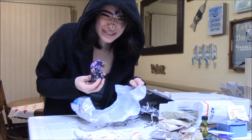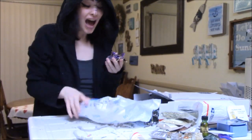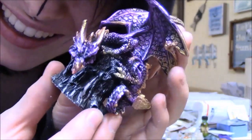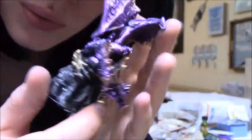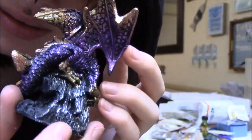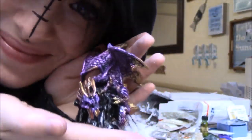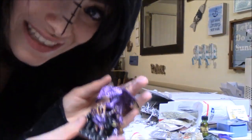They sent me a dragon — a purple dragon! I will have to find a home for this little one right away on my draconic altar. She matches two other dragons I already have, so this is literally perfect. Thank you.